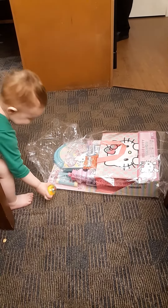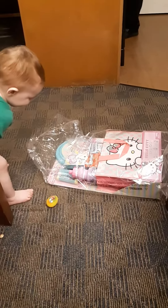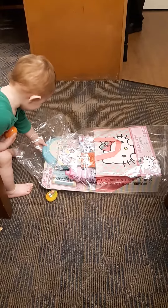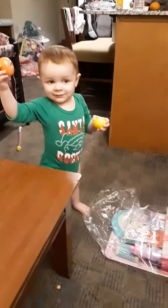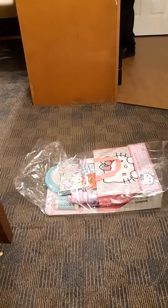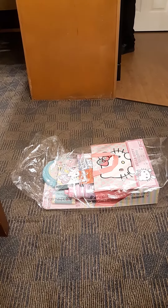It looks not bad. Oh, my goodness, what is it? Eggs! Can you get it? Can you tell me your eggs? Here, Mommy's going to help you. Come here.